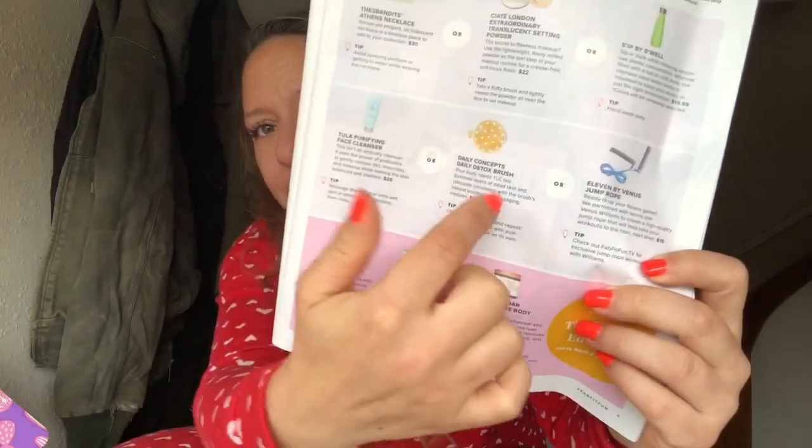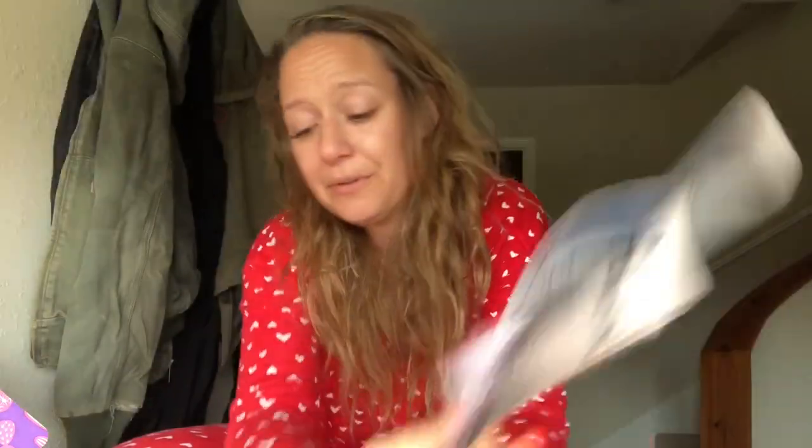I had a choice between a bar necklace, a translucent setting powder, or a Sip by Swell. I chose the Sip by Swell because I can always use extra water bottles. Then between a cleanser, a dry body brush, or a jump rope — this body has not been jumping much rope lately, and I have all the cleansers in the world for my Posh business — so I chose the dry body brush. I love dry body brushing.